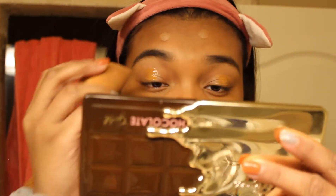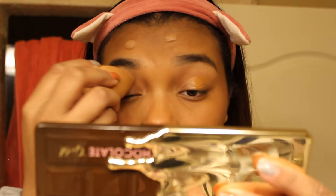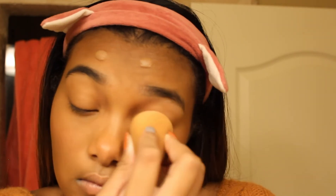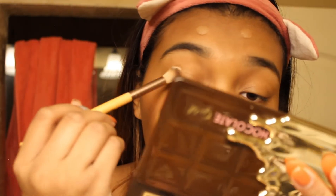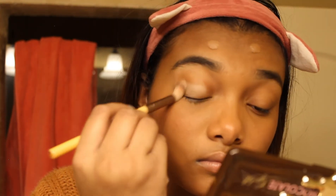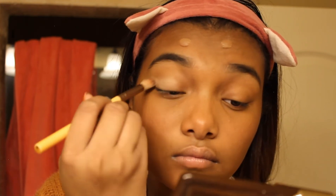Now I'm applying foundation to my eyelids so they can have a nice brown tone base. I do have a Morphe primer for eyelids but I like foundation way better. I'm gonna use my favorite brush from TJ Maxx and my Too Faced Chocolate palette, using a nice cream color to create a base because I'm going to be using some bright and dark colors for my fall look today.